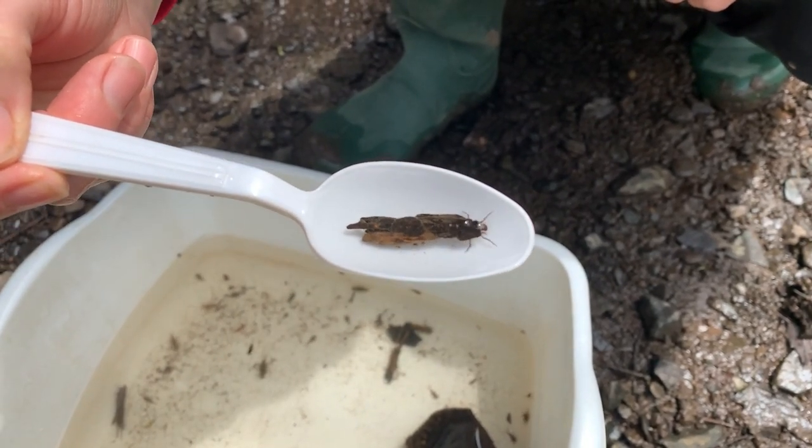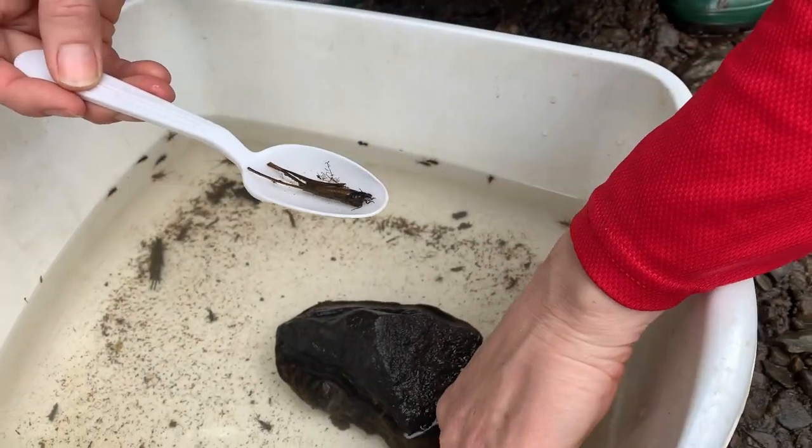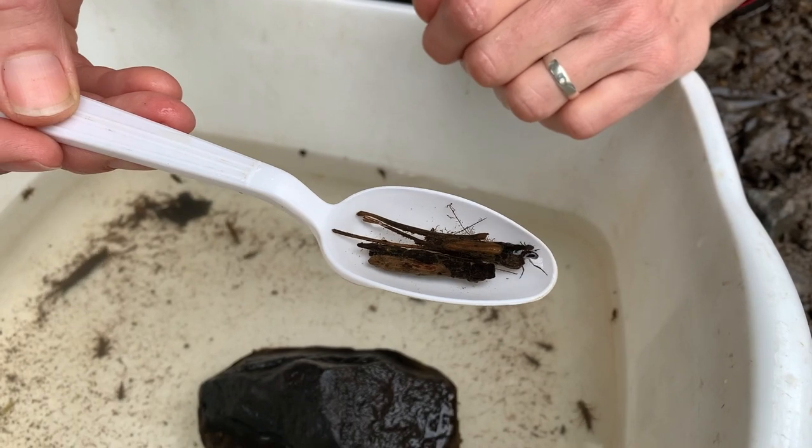So this one is really cool and you can see it sort of walking around in there. Here's another one here — you can see they both make their cases in fairly similar fashion. So this is one type of caddisfly.